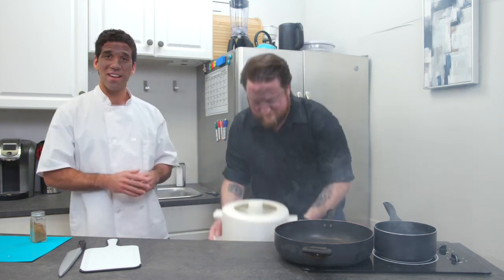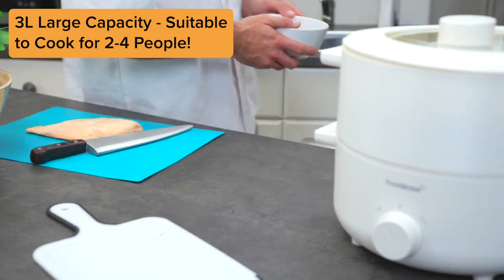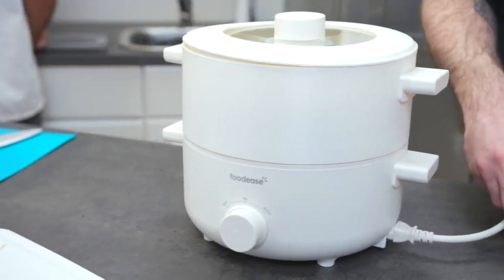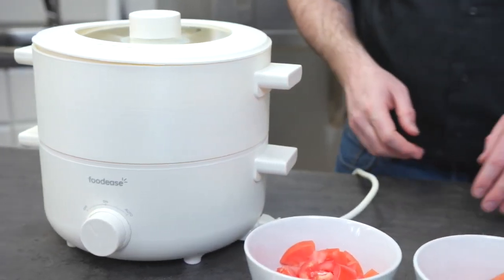Take the stress out of dinner without sacrificing a flavorful, healthy meal with Foodies, the future of cooking. Foodies is more than just an all-in-one automatic cooking robot that makes effortlessly flavorful meals — it's also an all-in-one automatic cooking robot that makes deliciously healthy meals.